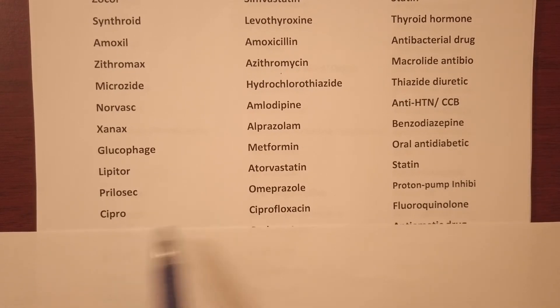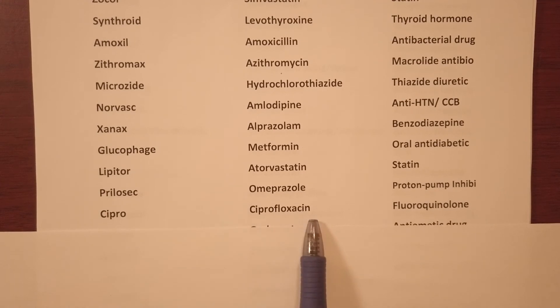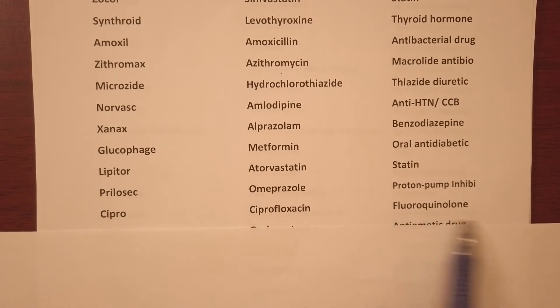Cipro — generic name ciprofloxacin, it's a fluoroquinolone antibiotic.